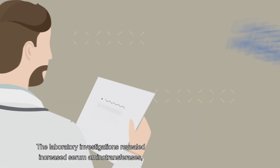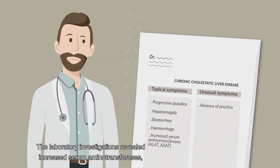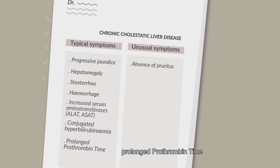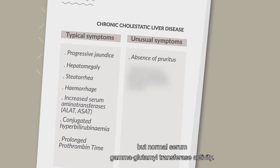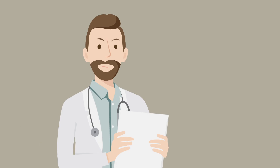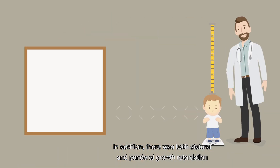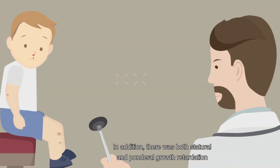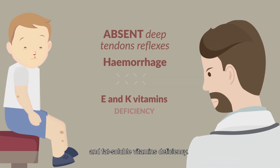The laboratory investigations revealed increased serum aminotransferases with conjugated hyperbilirubinemia, prolonged prothrombin time, but normal serum gamma-glutamyl transferase activity. In addition, there was both statural and ponderal growth retardation, and fat-soluble vitamins deficiency.